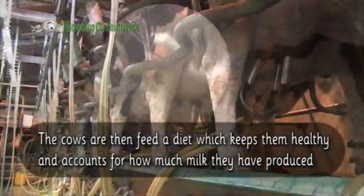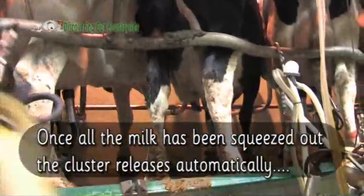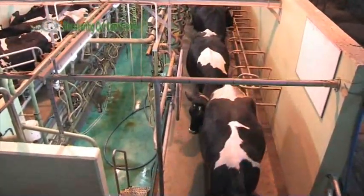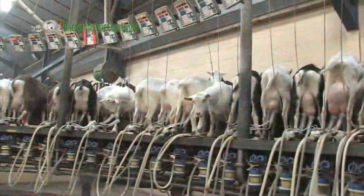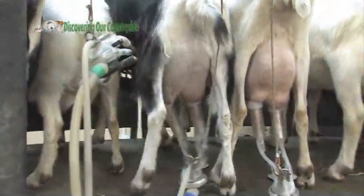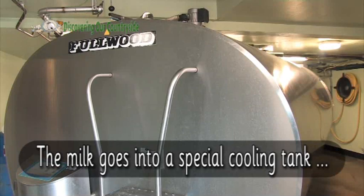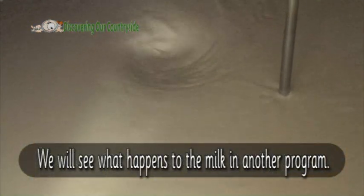The cows are then fed a diet which keeps them healthy and accounts for how much milk they have produced. Once all the milk has been squeezed out, the cluster releases automatically and the animal leaves the parlour. The milk goes into a special cooling tank where it will be stored until it is picked up by a tanker lorry. We will see what happens to the milk in another programme.